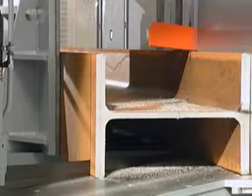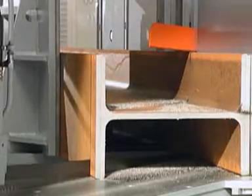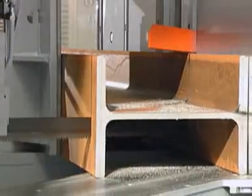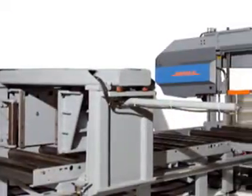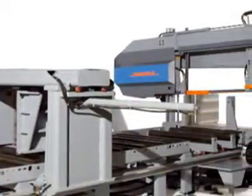The linear guided saw frame is built very robust and steady. A powerful saw blade drive ensures outstanding cutting results at all cutting speeds. The stepless adjustable motor is regulated directly on the control panel.